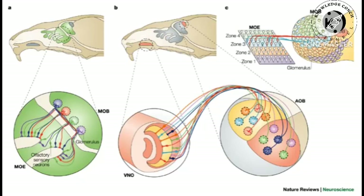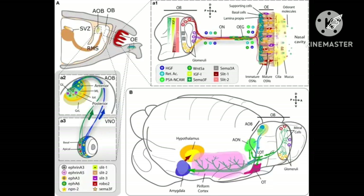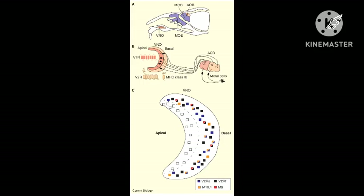Sensory neurons: Vomeronasal sensory neurons are extremely sensitive and fire action potentials at currents as low as 1 picoampere. Many patch clamp recordings have confirmed this sensitivity, which is tied to the fact that the resting potential of the vomeronasal neurons is relatively close to their firing threshold. Vomeronasal sensory neurons also show remarkably slow adaptation, and the firing rate increases with increasing current up to 10 picoamperes. The main olfactory sensory neurons, by contrast, fire single burst action potentials and show a much quicker adaptation rate.